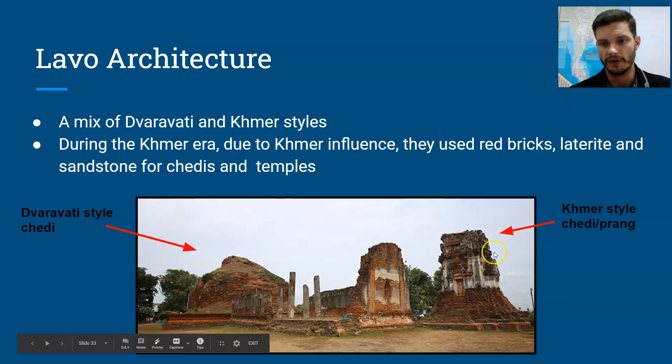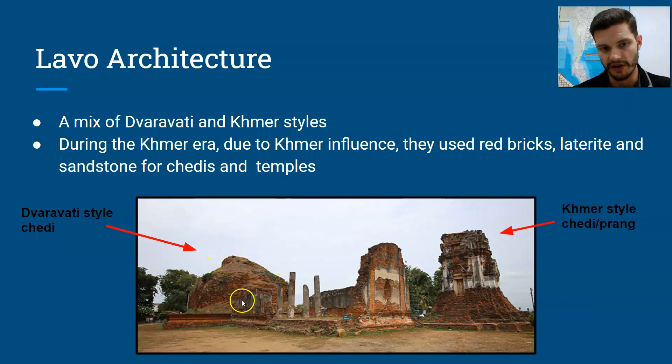As you can see here, we've got the corncob-style Khmer chedis, which would have been built a bit later, and this one, which is almost in full ruin. This was the Dvaravati-style chedi — at one point it would have had four corners and probably would have been layered. The building in the middle was actually built during the Ayutthaya period.